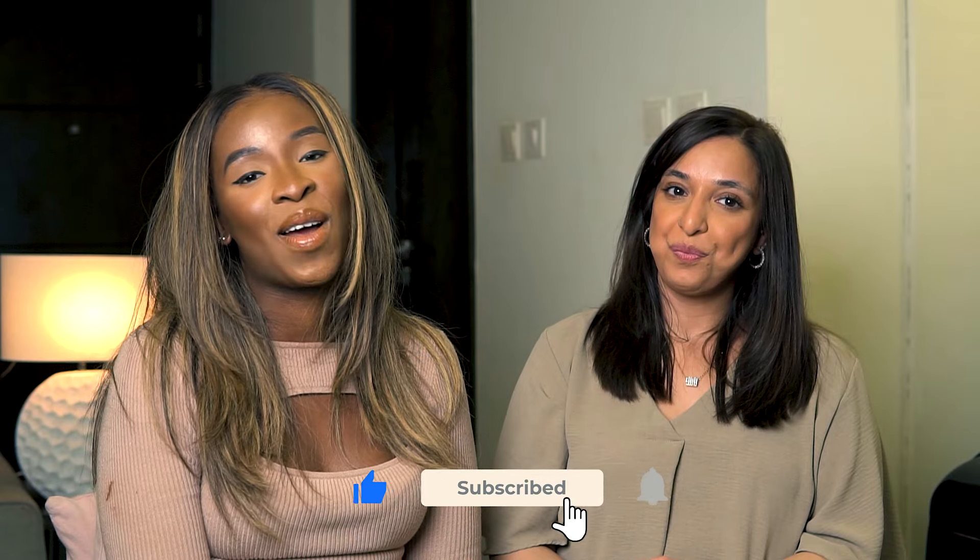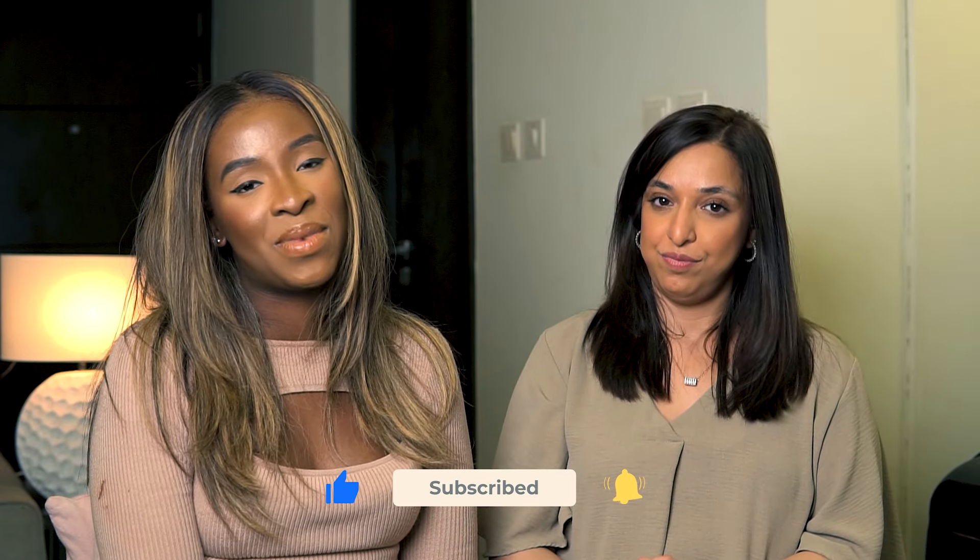Thank you so much for coming on the channel today, my pleasure. And of course guys, if you want to see part two, my friend is going to be rating TikTok viral fragrances, so stay tuned. If you haven't already, make sure you like, comment, subscribe, and hit the notification bell. Have a wonderful time wherever you are, and I'll see you in my next video. Bye!